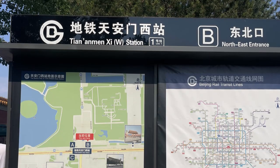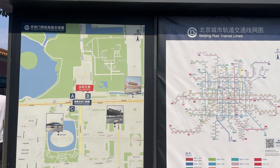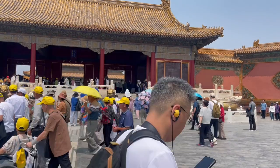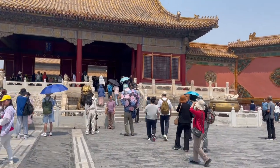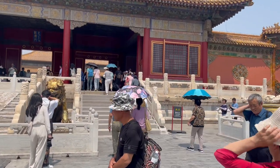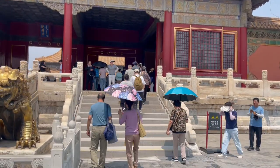The easiest way to get there is to take the Beijing subway Line 1 to either Tiananmen East or Tiananmen West, or Line 2 to Tiananmen. Several public buses also stop at the Square. Expect big crowds and long lines at the Forbidden City and the Palace Museum during peak tourist season in summer or Chinese public holidays.